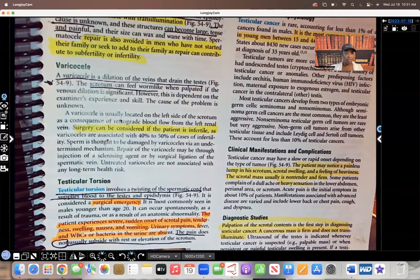Testicular torsion involves twisting of the spermatic cord that supplies blood to the testes and the epididymis. When you think of testicular torsion, I want you to think of medical emergency.